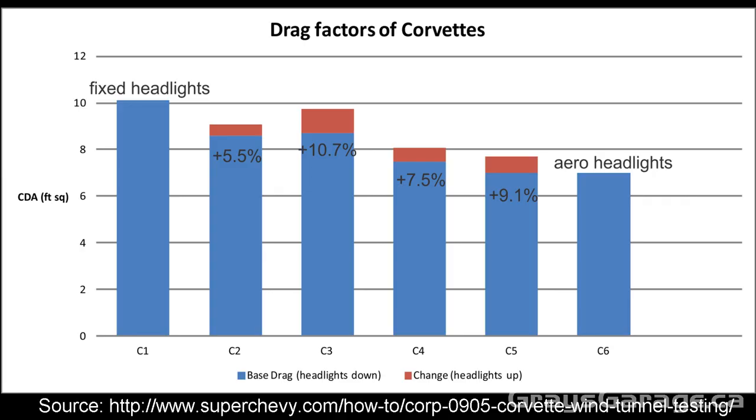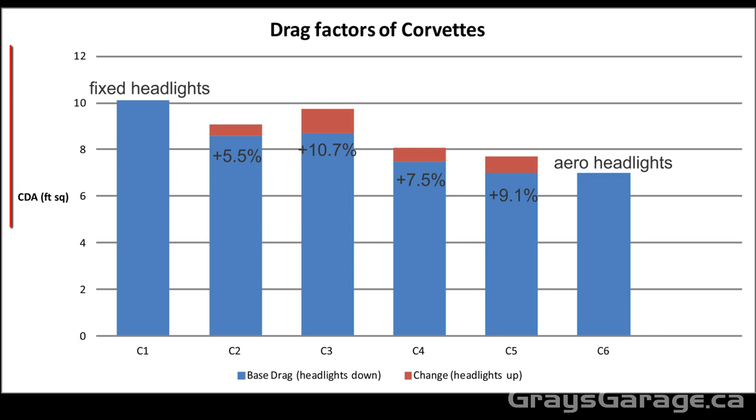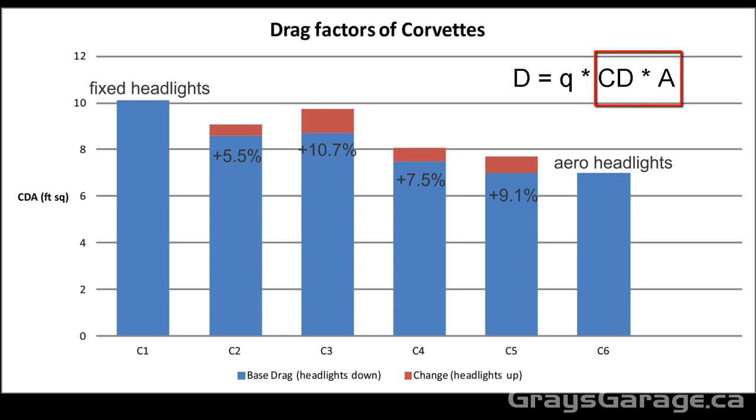The results of the aerodynamic testing are presented here with different Corvette models C1 to C6 on the horizontal axis and drag values on the vertical axis. Drag is a force equal to q times Cd times A, where q is the dynamic pressure representing flow velocity, Cd is the drag coefficient representing the aerodynamic efficiency of the shape, and A is the frontal area in feet squared. What they present here is Cd times A — a non-dimensional number times feet squared — resulting in a drag factor with dimensions of feet squared.